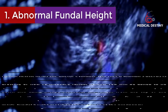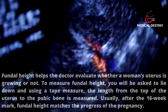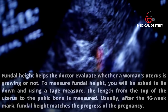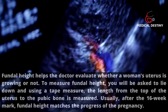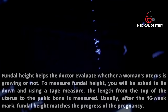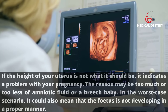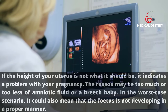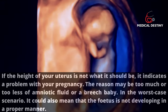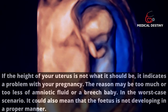Sign 1: Abnormal fundal height. Fundal height helps the doctor evaluate whether a woman's uterus is growing properly. You lie down and a tape measure is used to measure the length from the top of the uterus to the pubic bone. After the 16-week mark, fundal height should match pregnancy progress. If it doesn't, it may indicate too much or too little amniotic fluid, a breech baby, or improper fetal development.